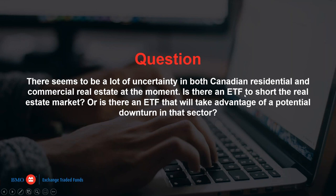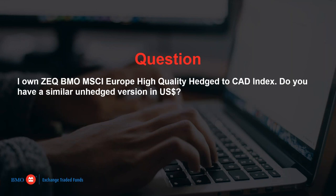Another listener who owns ZEQ — the BMO MSCI Europe High Quality Hedged to CAD Index ETF — is looking for an unhedged version in USD. We don't currently have a dot-U version of ZEQ. We do have a dot-U version of ZUQ, which is our U.S. high quality ETF, but a ZEQ.U version is something we may look at in the future.